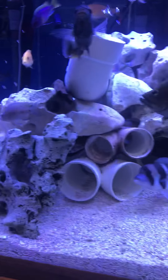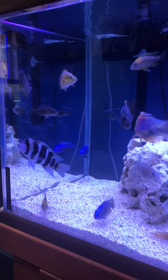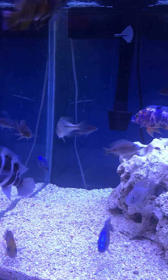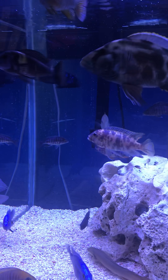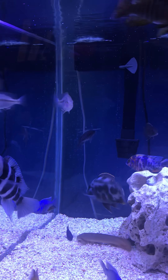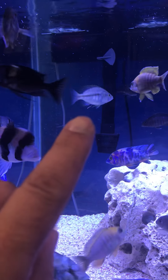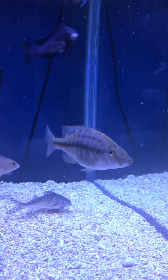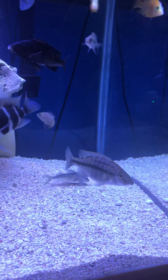These two Frontosas are adoptions. That Malawi eye biter is also an adoption — there's two of them in here. That's the second one right there, slightly bigger. I can't wait till they get full grown to see those nice colors they put out.